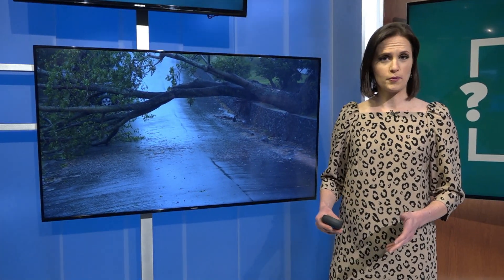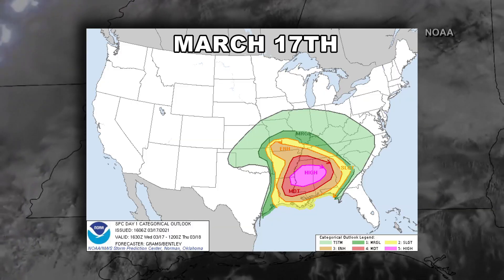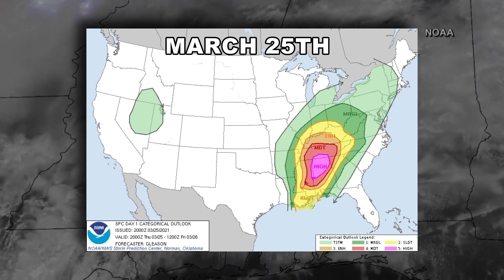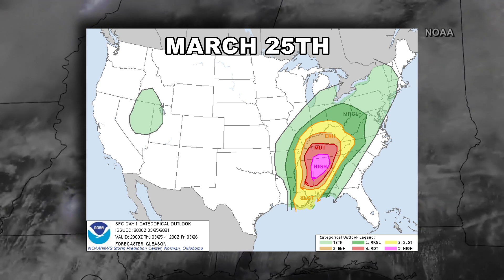Two major severe weather outbreaks played out over the southeastern U.S. over the last two weeks, and in both cases, the Storm Prediction Center issued a high risk for tornado-producing supercells. That high risk is considered level 5 on a 5-level risk scale. Only 23 of those days have played out in the last decade.